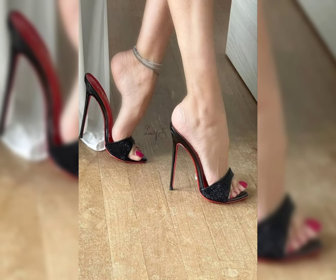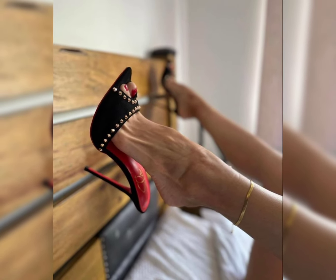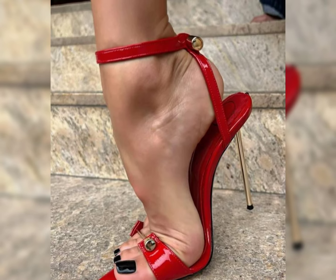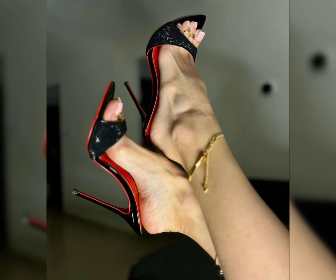Remember, it is essential to take care of your feet when wearing high heels. Foot massages and taking breaks from wearing high heels can prevent discomfort and foot problems in the long run.